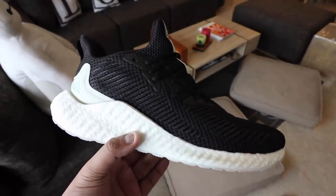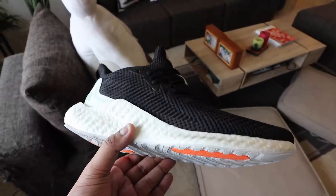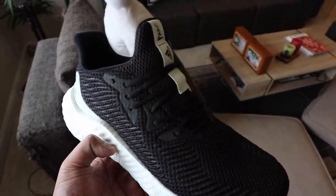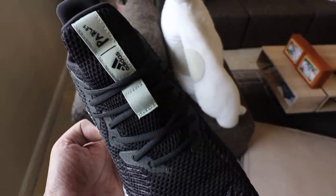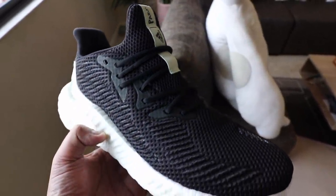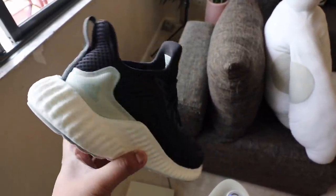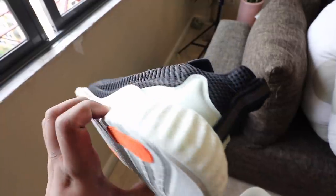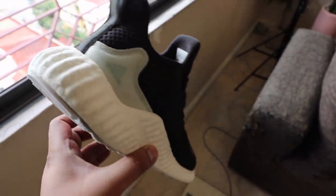One more thing I love about it is the breathable light mesh upper. You get a lot of ventilation in the shoe, so your feet won't feel super warm after a good workout session — something you usually suffer with the Solar Boost or Solar Glide. With this one, air passes through effortlessly, so you get that cooling and ventilation and don't feel super warm after the workout.